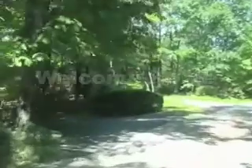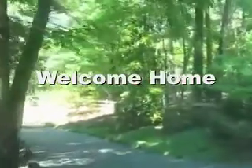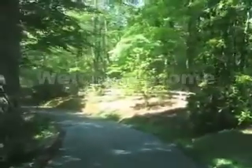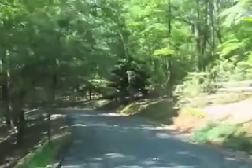This home redefines privacy. It is situated on 13 plus scenic acres off a private road with only six other homes encompassing over 300 total acres.